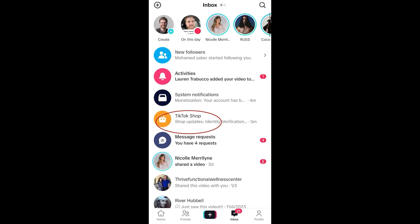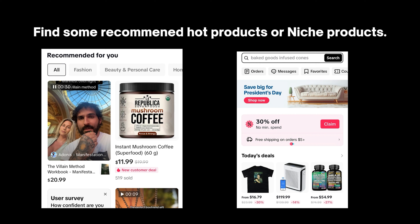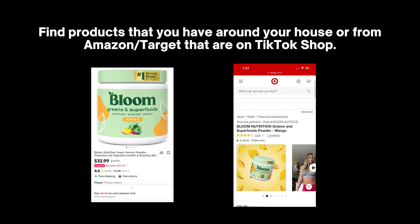Another way is if you go on the shop tab, you can look at products there — there's a bunch of relevant products. You can scroll through the categories and your niche. You want to look for products that have at least 5,000 to 10,000 units sold. That way there are reviews, there's social proof, and it's going to make it a whole lot easier for you to actually sell it. If you start making videos of a product that only five people bought, people are going to be skeptical.